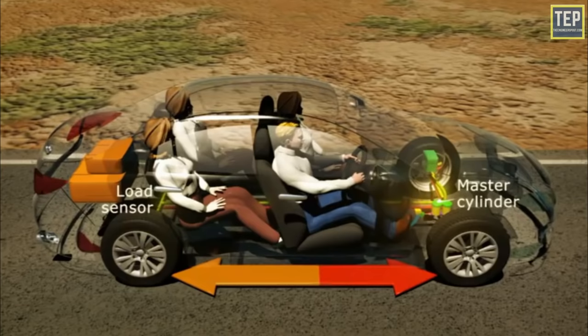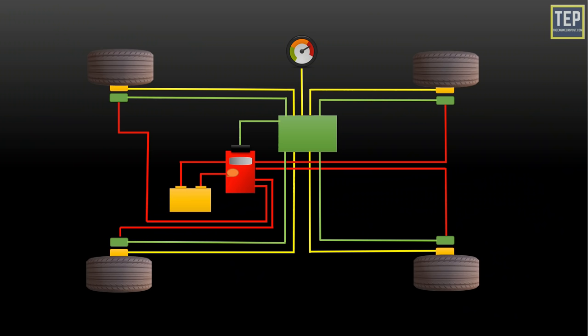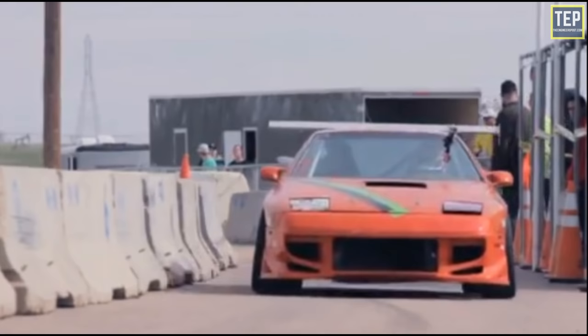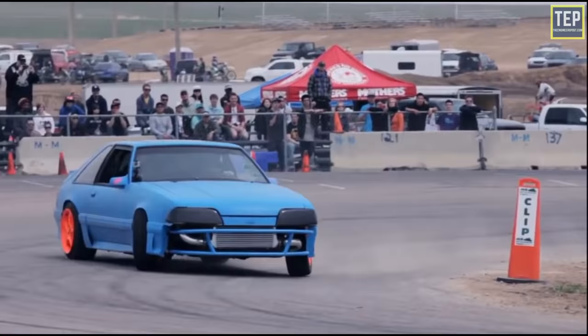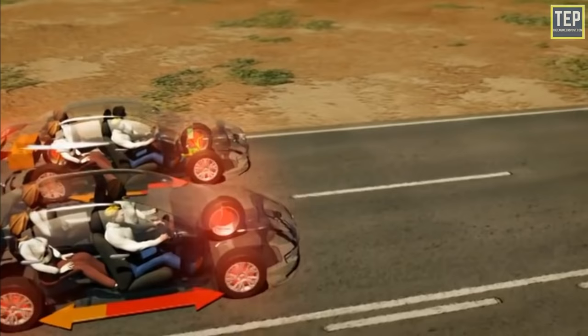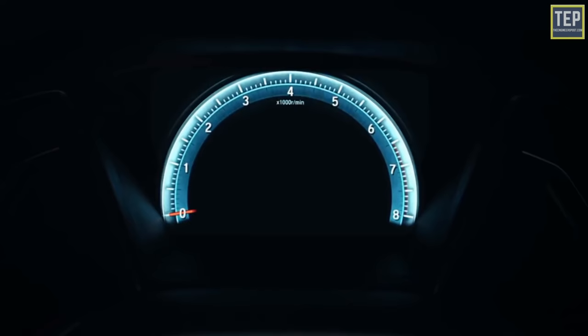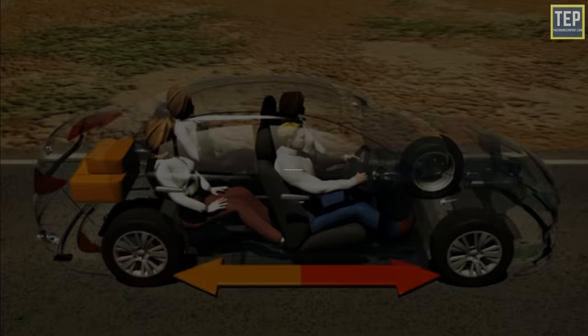EBD is based on the principle that not every wheel needs to exert the same effort to stop the car. An EBD system can detect how much weight is supported by each wheel and change the braking power sent to each wheel on an instant-by-instant basis. When a car slows down, weight shifts forward, and EBD adjusts accordingly — applying less force to rear wheels in danger of slipping while maintaining or increasing force on the front wheels. EBD is also useful when braking while cornering, reducing brake force on inner wheels to prevent oversteer. Vehicles from Honda, Volkswagen, and Nissan include these features as standard.